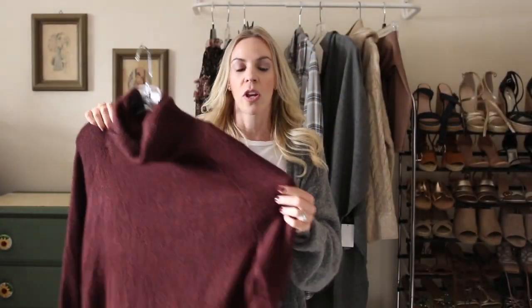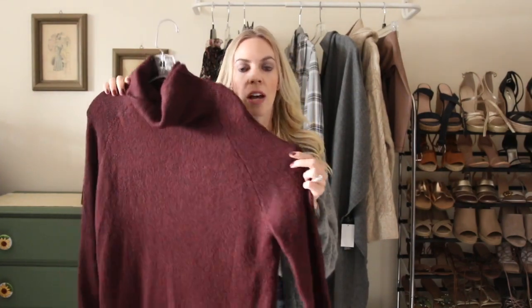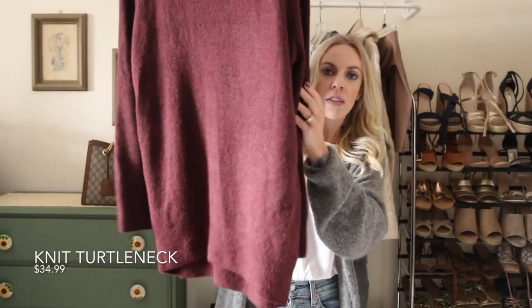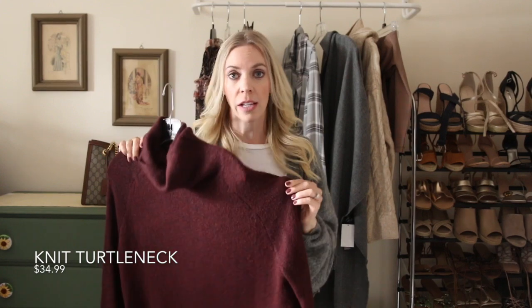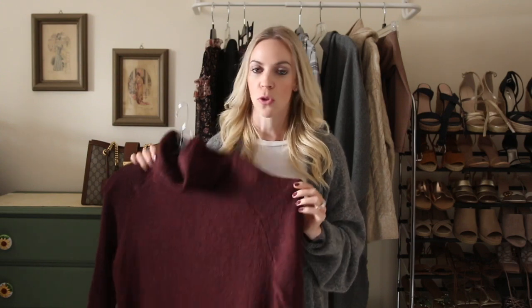Next up is this knit turtleneck, which retails for $34.99. It has a tunic length, so this is one I would not do a front tuck with — I'd wear it with leggings or skinny jeans. You can see how I wore it with some western boots and a fedora for a cute simple fall look. You could also try it with leather leggings, which would be super cute too.